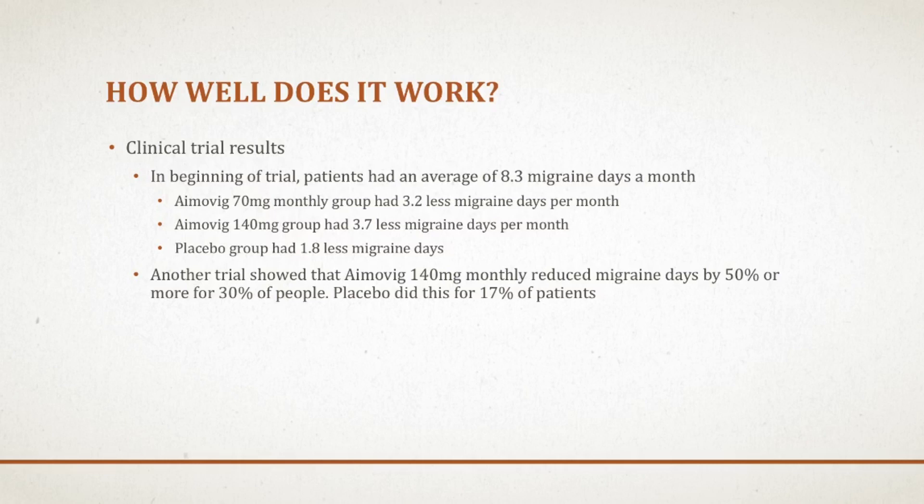In the first trial, patients had an average of 8.3 migraine days per month — I really can't imagine having a migraine eight days a month. They grouped people into either receiving a 70 milligram injection of Amovig a month, a 140 milligram injection, or placebo. People who had the 70 milligram injection had an average of 3.2 less migraines per month, and people in the 140 milligram group also had 3.2 less migraines a month, compared to placebo, which showed 1.8 less migraines a month. They did find this to be a statistically significant decrease in migraines.